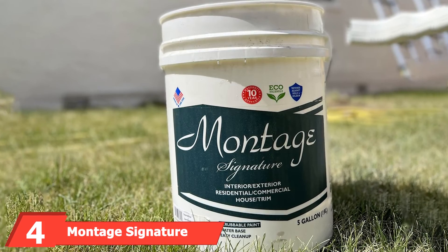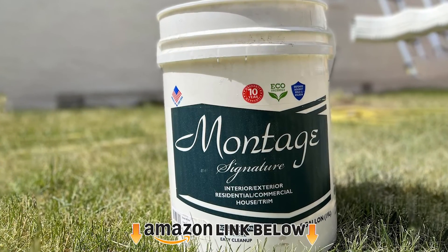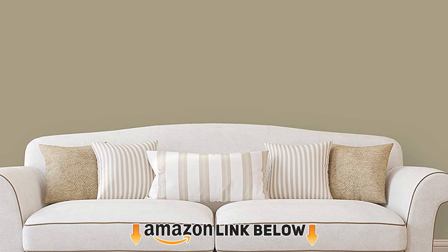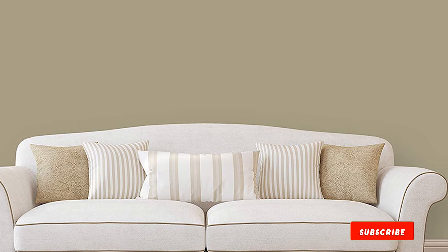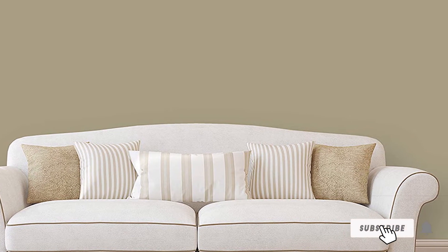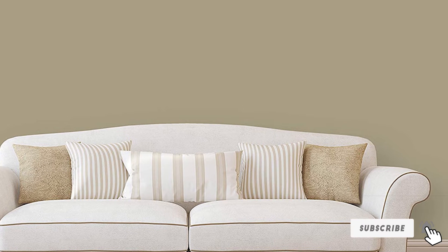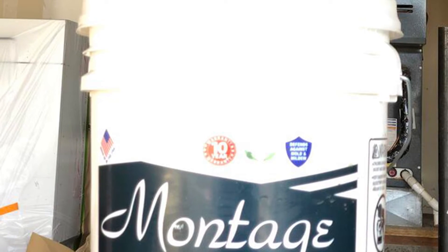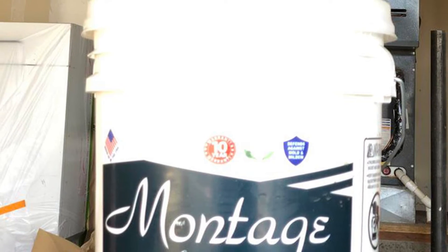Next, at number four, we have Montage Signature Interior/Exterior Paint. Most high-quality paints come with a high price tag, but this water-based paint from Montage is an exception — it's one of the more affordable yet quality paints suitable for garage walls, especially when purchased in a five-gallon container. With its thick consistency, this paint can cover up to 400 square feet and is scrubable and easy to clean.